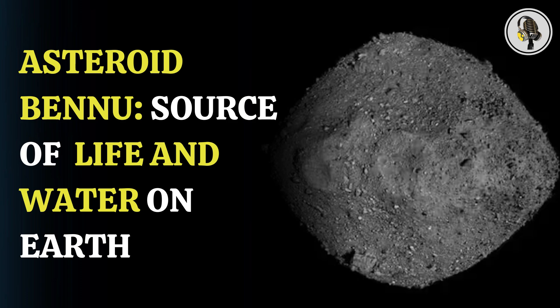Welcome to our podcast, where we uncover the most important and interesting stories for you. In this episode, we will discuss a study on how asteroid Bennu, a cosmic relic older than our solar system, might have delivered life and water to Earth.